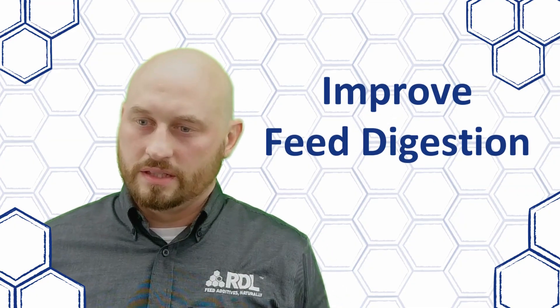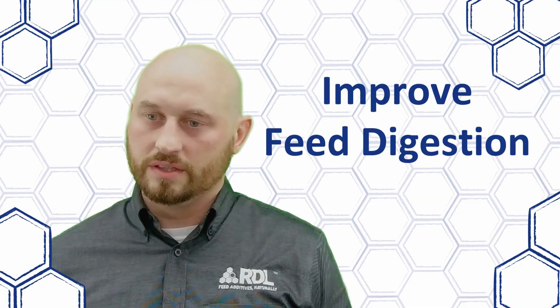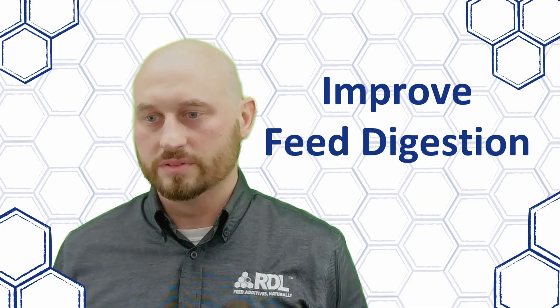Postbiotics improve feed digestion by providing enzymes to the animal, which also increases the nutrient availability to that animal as well.